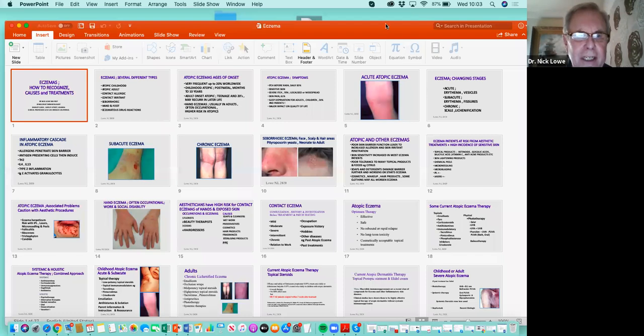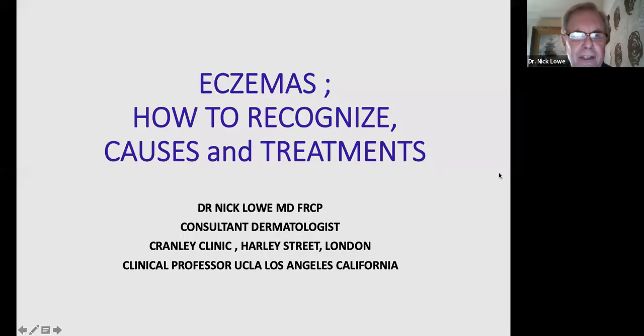Eczemas are an interesting and extremely important common skin condition that dermatologists find is one of the most common skin problems — along with acne. It's important for estheticians and aesthetic clinics because patients with a tendency or susceptibility to eczema can be made worse by certain aesthetic treatments. Also, many of us who work in aesthetic clinics can have a higher incidence of eczemas ourselves, particularly on the hands and exposed skin.